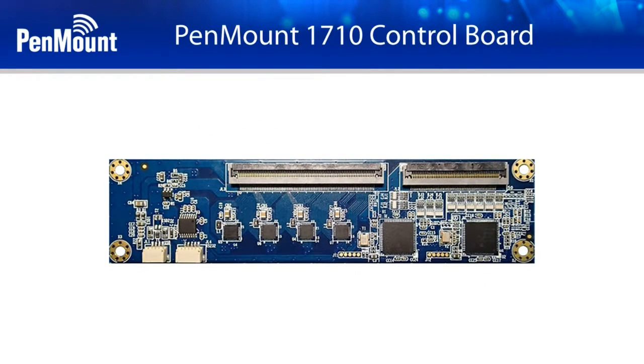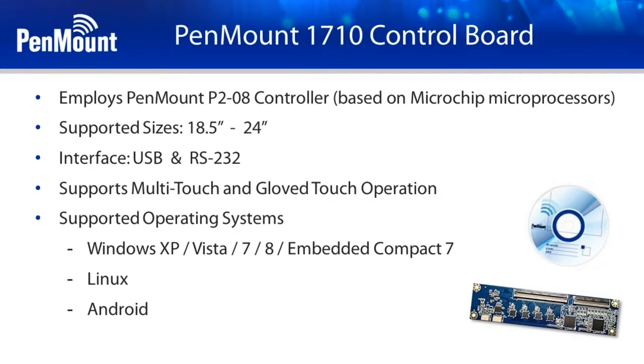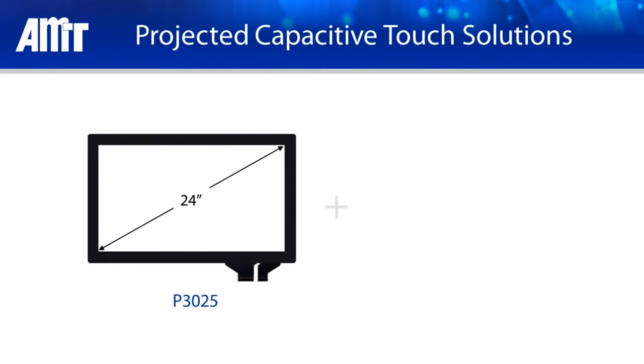These Large Touch Panels are paired with Pen Mount PM1710 Touch Control Boards. The PM1710 Control Board utilizes the Pen Mount P208 Controller IC, supports USB and RS-232 interfaces, and is compatible with all mainstream operating systems.